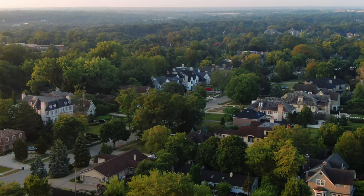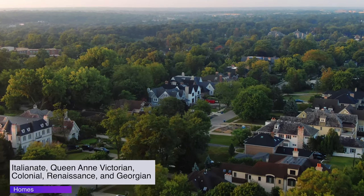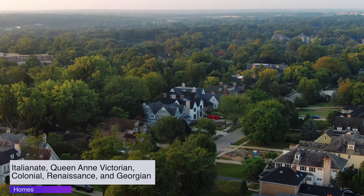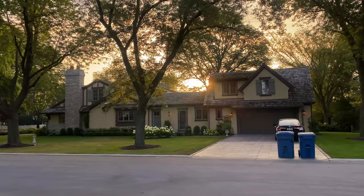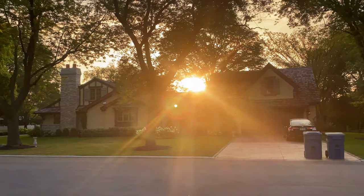The village comprises many exceptional architectural styles, including Italianate, Queen Anne Victorian, Colonial, Renaissance, and Georgian. Many of the homes in the area today were built between 1940 and 1970, and various historic homes date back to the early 1900s.